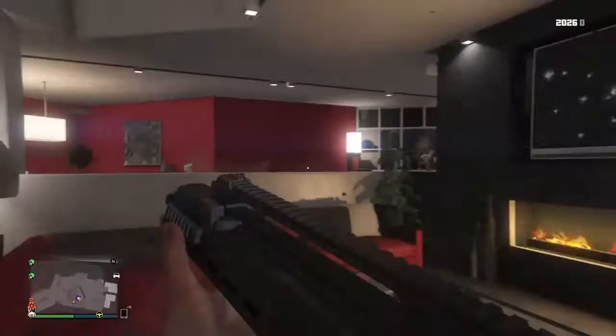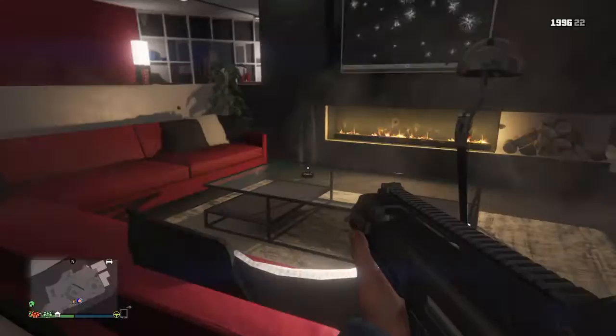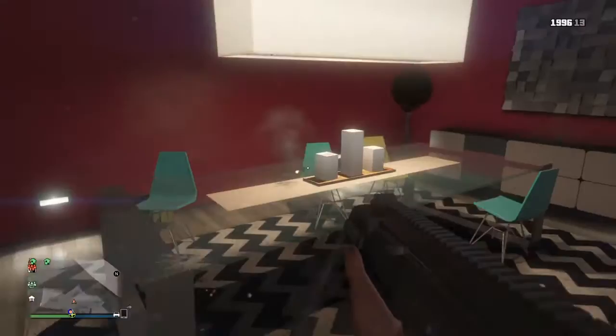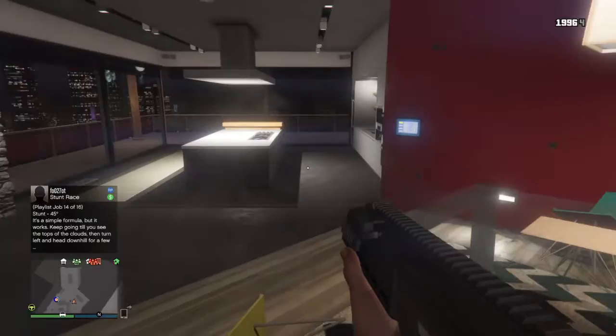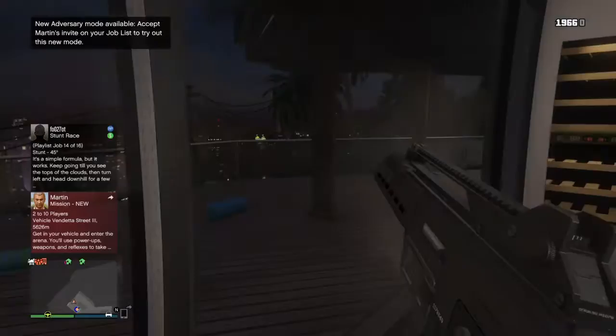The couches look pretty nice. And then this is another lamp — wait, what is this? Yeah, it's a lamp. Here's the dining room over here. So this is the dining room and this is the kitchen. I like this kitchen, it's a pretty nice kitchen.